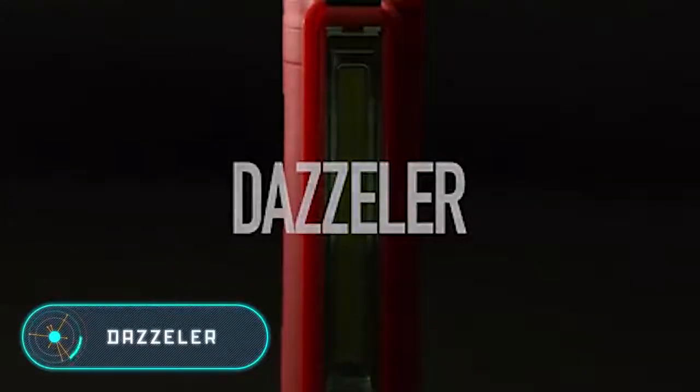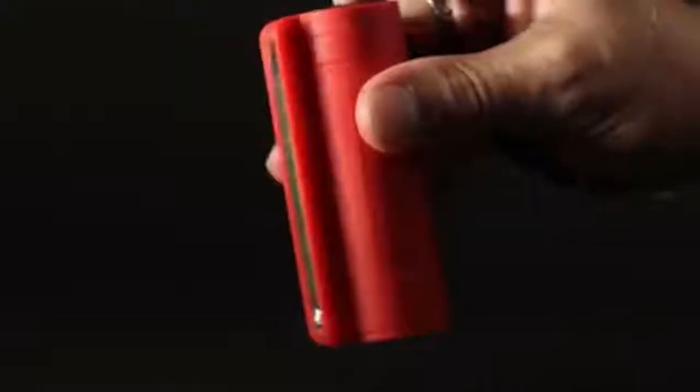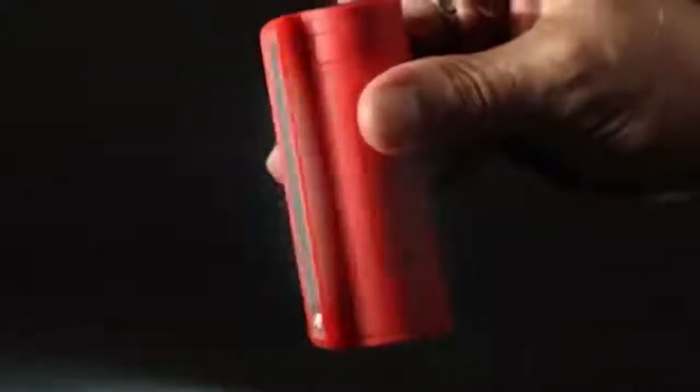Dazzler. This pocket flashlight may seem like an unusual self-defense device. However, its bright light can disorient a criminal long enough for you to run away. The device is simple to use and has only one button which allows you to turn the light on or off.